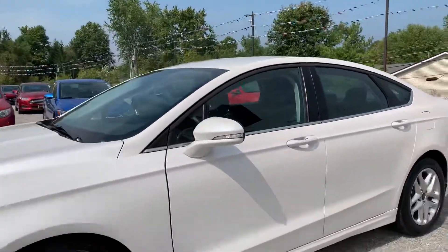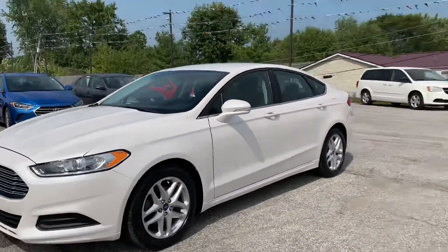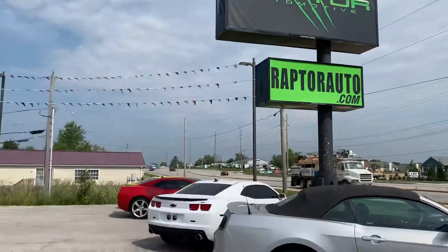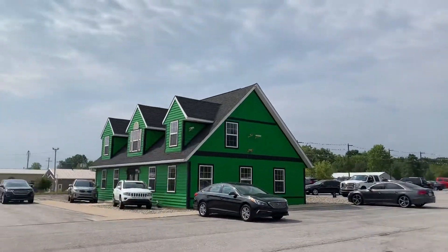Once again, the 2013 Ford Fusion. If you have any other questions, please visit our website, raptorauto.com, or come see us in the big green building on Lima Road.